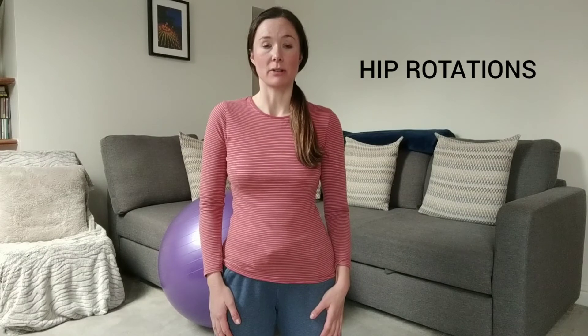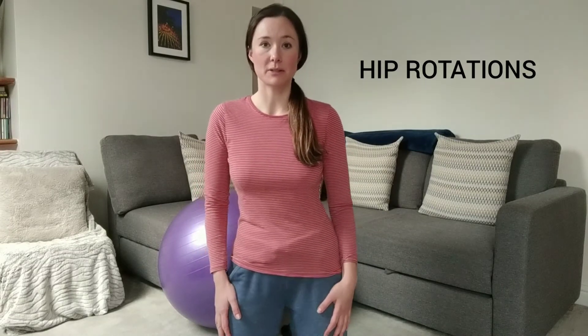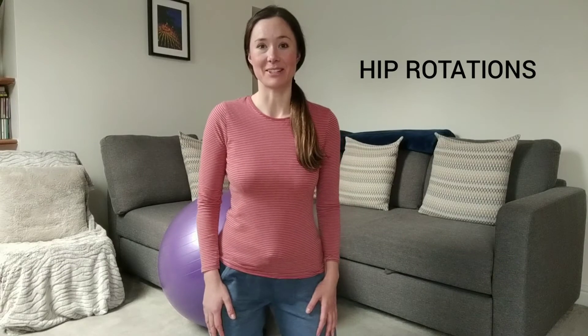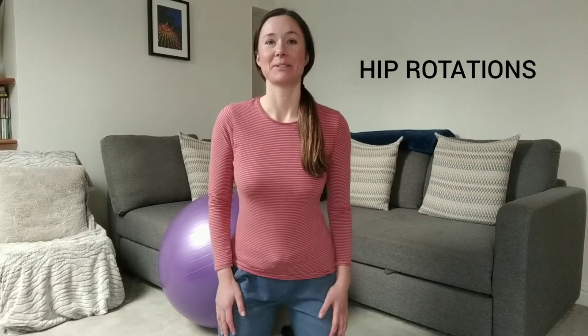If you don't have a birth ball, I do recommend that you get one, but if you don't, then you can do your hip rotations either standing up or on your knees. So you just do your right hip circles — do 10 of those — and then do left hip rotations.